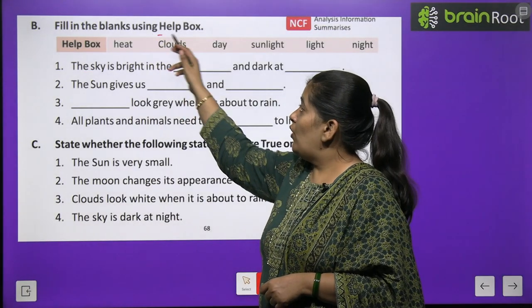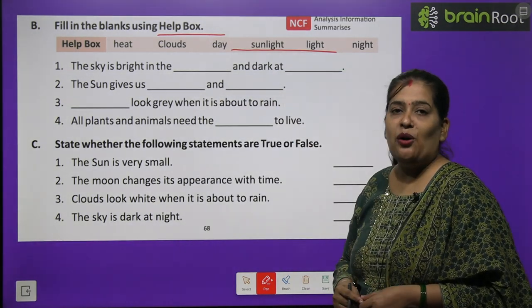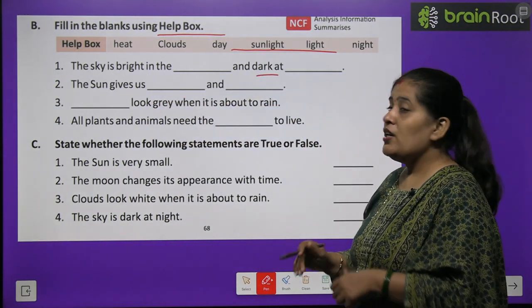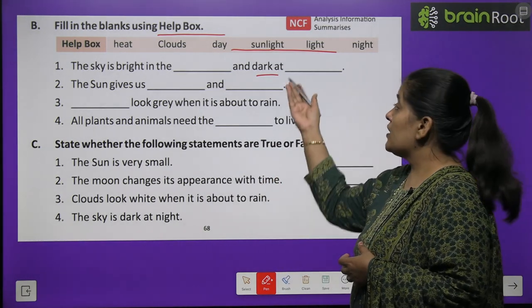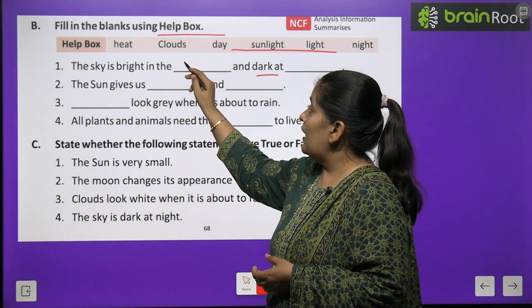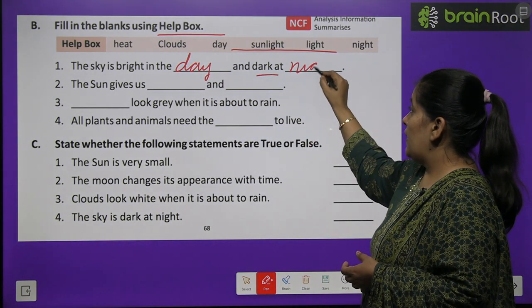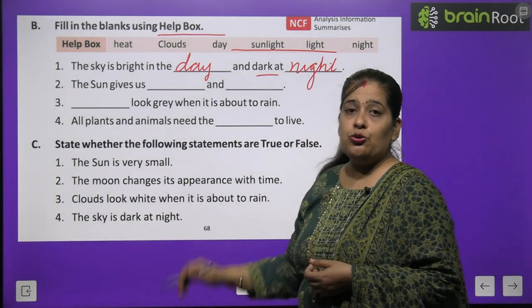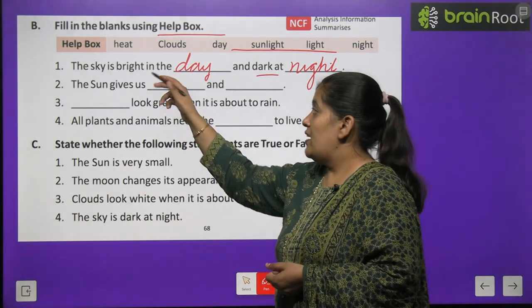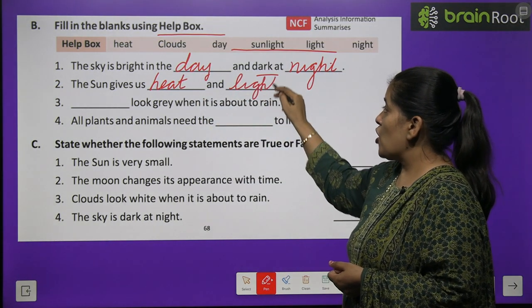Now exercise B — fill in the blank using the help box. Help box ki madad se khaali sthaanon ko bhariye. Number one: the sky is bright in the dash and dark at dash. Aasman chamakta hai din ke samay — bright in the day — aur dark hota hai raat ke samay, night. Number two: the sun gives dash and dash. Sooraj hamein deta hai — heat, matlab garmayi deta hai, aur light, matlab roshni deta hai.